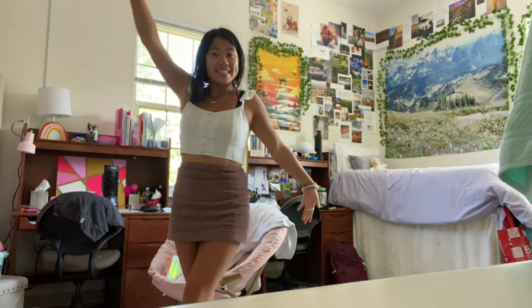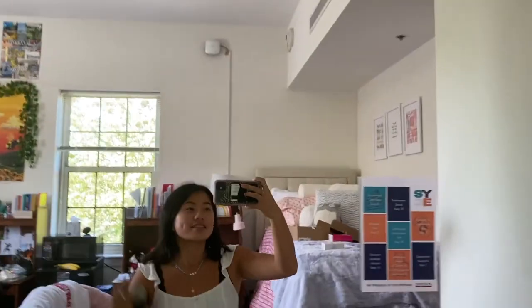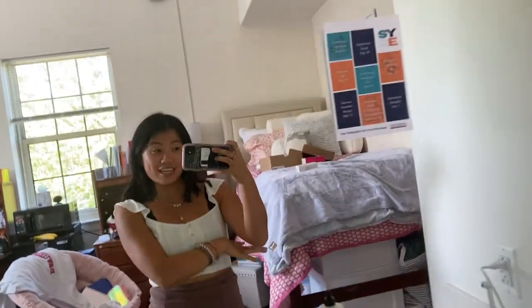Hello, welcome back to my YouTube channel — first vlog at Davidson! Here I am filming a little room tour. I just felt very inspired for literally no reason, but here we go, let's get into it.